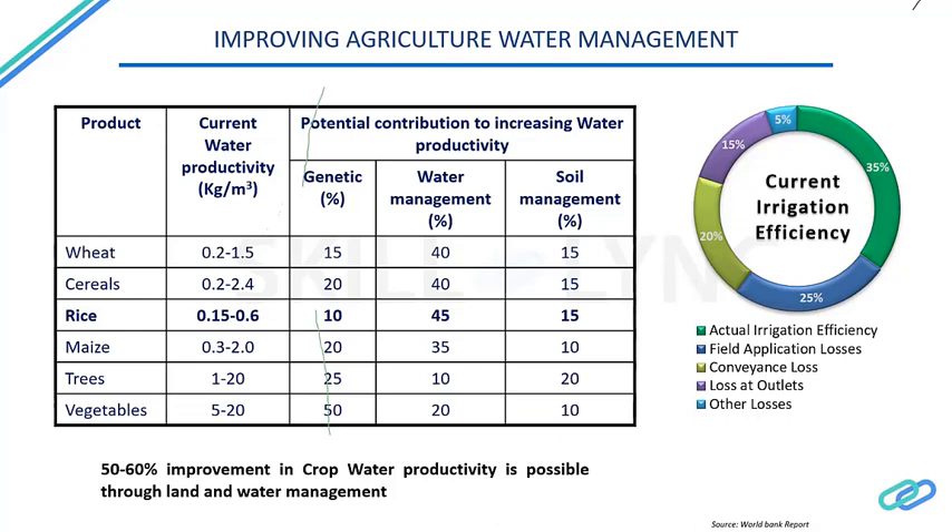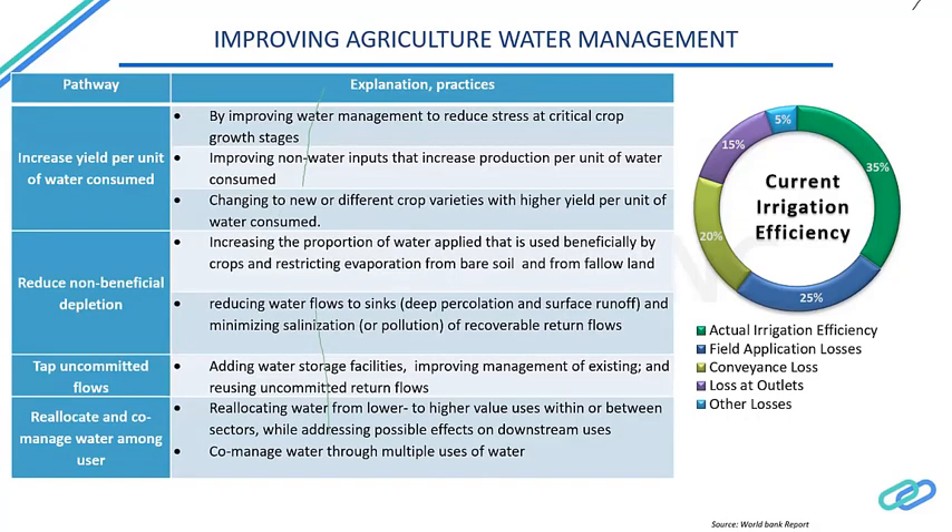Other ways of improving natural water management include increasing output per unit of water consumed — by improving water management to reduce stress at critical crop stages, improving non-watering inputs that increase production per unit of water, and switching to crop varieties with higher yield per unit of water consumed. We also need to reduce non-beneficial water losses by increasing the proportion of water that is beneficially used by crops, and limiting evaporation from bare soil — for example by applying mulch or cover crops over wasteland so there is no unproductive evapotranspiration.